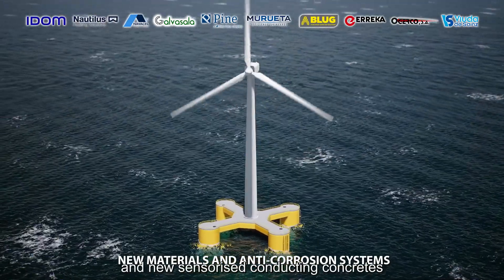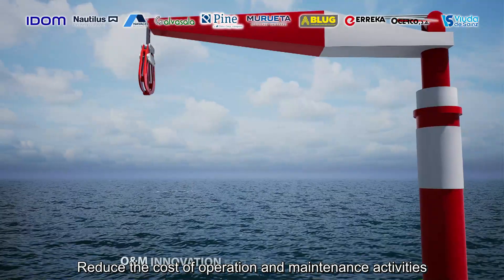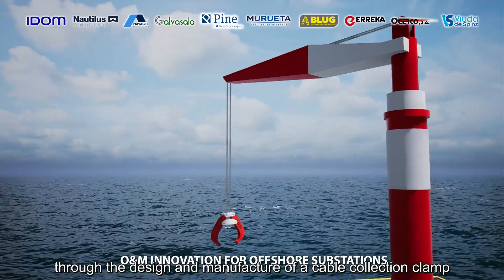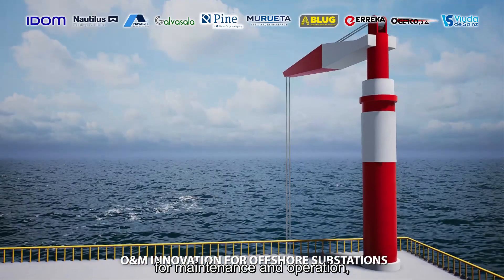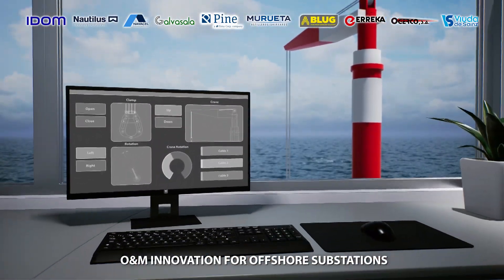Reduce the cost of operation and maintenance activities through the design and manufacture of a cable collection clamp for maintenance and operation, the development of an engineering real-time logistics platform.